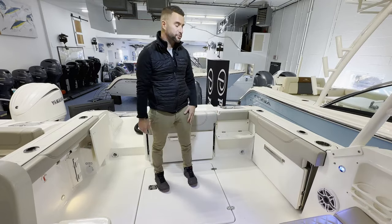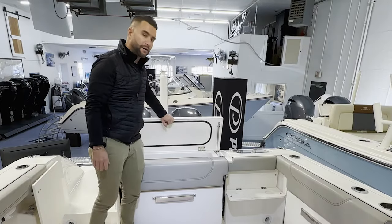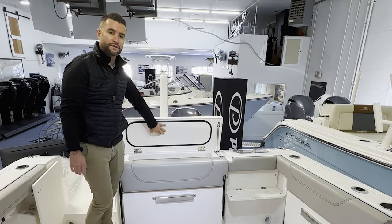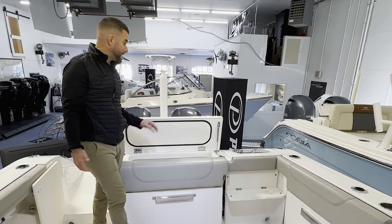Plenty of rod holders, cup holders throughout the boat, live well. You have a large storage tub here — this will give you a great place to put those fenders and lines and get them out of the way. Look at the finish underneath the lid: same attention to detail as the outside of the boat. That's what separates Pursuit from the other brands.